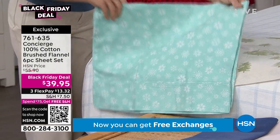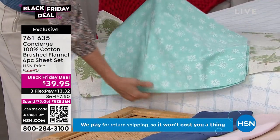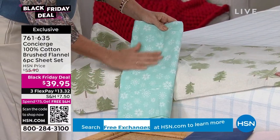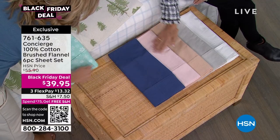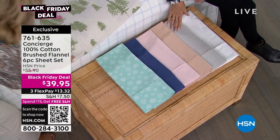The snowflakes print is the most limited. If you want to get a couple sets, pair it with a white — so pretty. And these make really great gifts. Then our solids: we have blue, soft pink, tan, gray, and white.